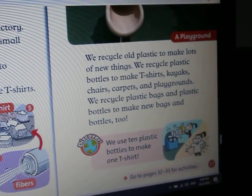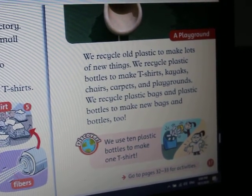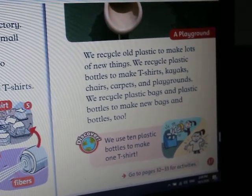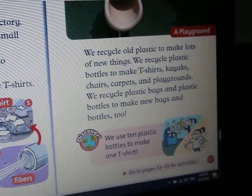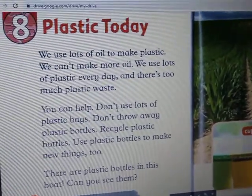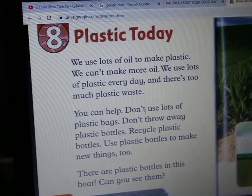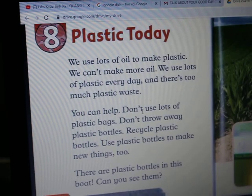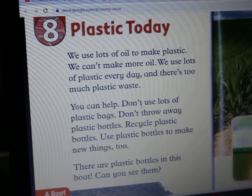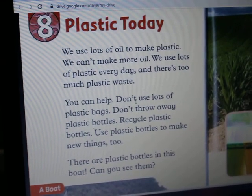We recycle plastic bags. We recycle plastic bags and plastic bottles to make new bags and bottles too. We use 10 plastic bottles to make one T-shirt. Chapter 8: Plastic. We use lots of oil to make plastic. We can't make more oil. We use lots of plastic every day and there's too much plastic waste.